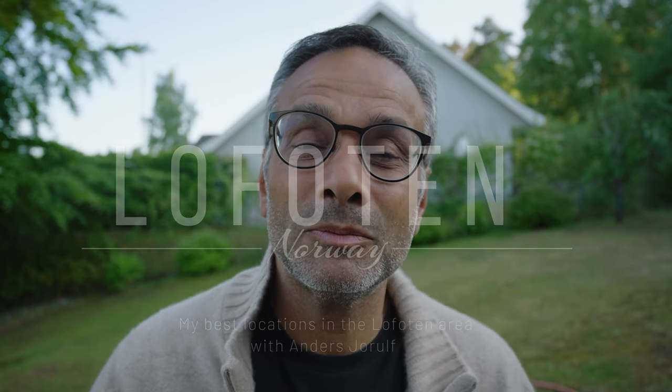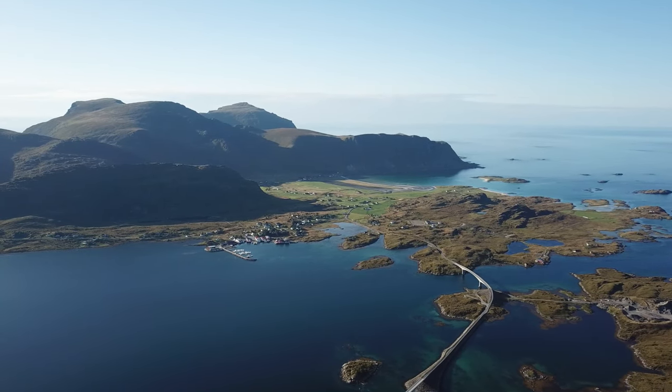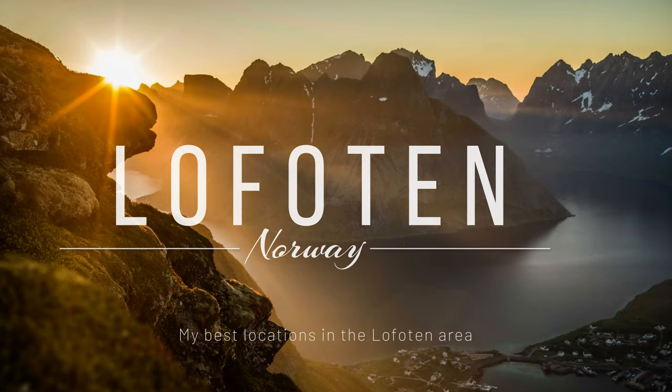Hi and welcome to the channel. Since 2010 I have traveled around with my camera gear in the northern part of Scandinavia, and I would like to share with you my best locations, how to get there, where to sleep, where to eat, and so on. Don't forget to subscribe to this channel — and much welcome.